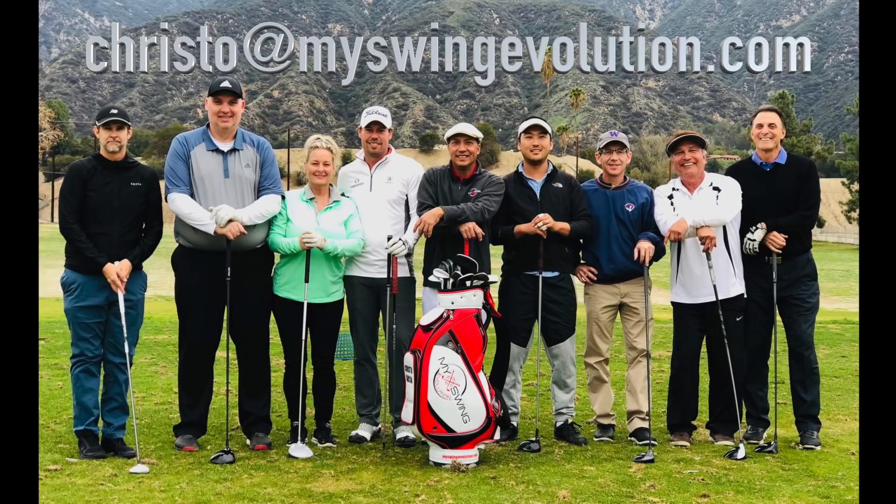We did have a couple of people that had to exit because it's St. Paddy's Day weekend and a lot of things going on, but we do have plenty of room if you want to come on down. Hit me up at Christo at myswing evolution dot com. Also, I am working on a new instructional video — it's going to be the best one yet.